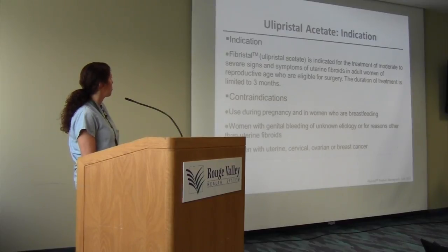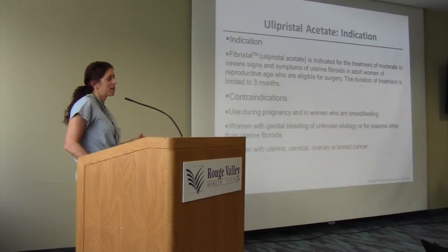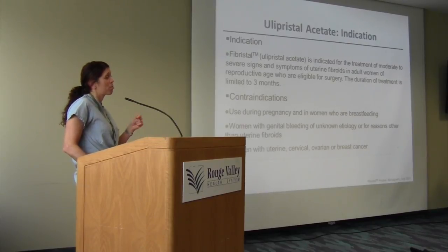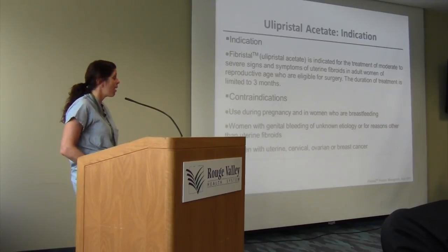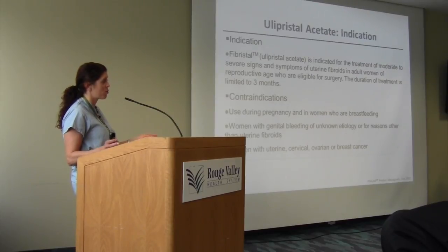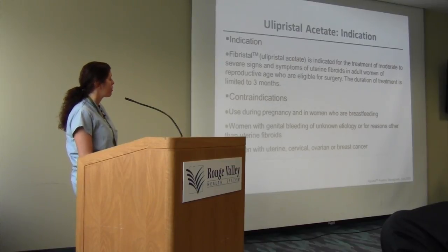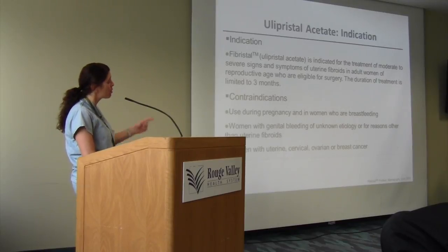Who gets Fibristal? Patients who need treatment. The duration was originally three months — the first PEARL study and second study, and now PEARL-3 is looking at prolonged treatment. The original studies looked at treating for three months in advance of surgery. Now we know, based on endometrial biopsies and how the medication works, that you could do prolonged treatment for up to two years, pulsing three months on, two months off, three months on, two months off. There's probably no need to do a biopsy before restarting, since we know it's not a pre-cancer or hyperplasia.